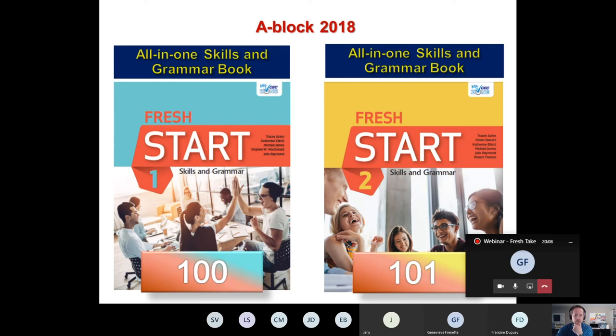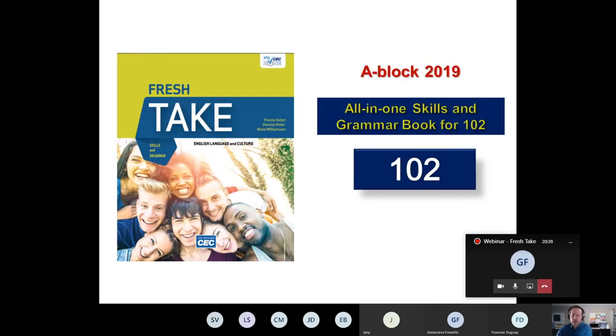Just to refresh your memory, if you're not entirely sure about what content we did in the last couple of years for A-Blog, here's a quick review. The A-Blog material published in 2018 called Fresh Start Skills and Grammar — we did the 100 level and 101 coursebook in the same year. And then in the following year, we tackled the A-Blog All-in-One Skills and Grammar book for 102.